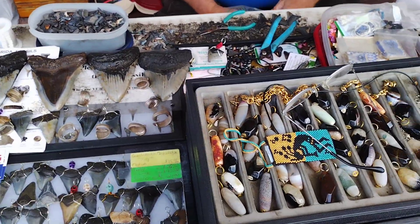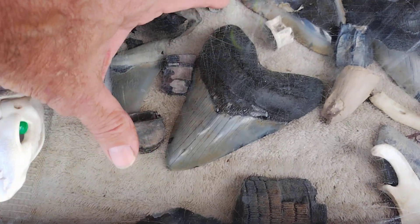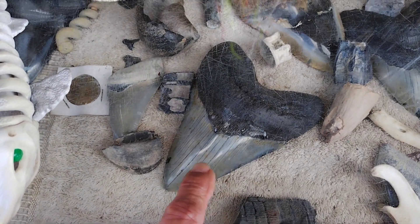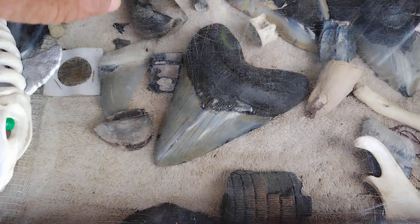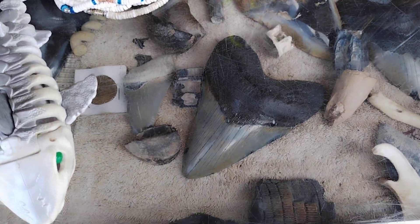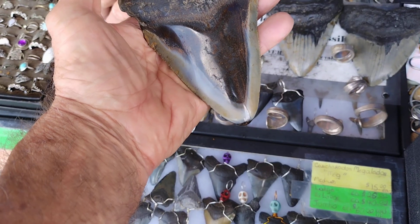You want to see a big one? There we are, that's the monster. Six and five-eighths — six and five-eighths, two inches thick. And weighs a pound point three one. So that's exactly what you want there. Look at this.